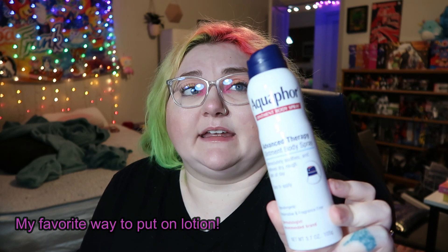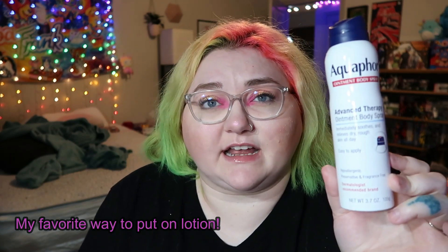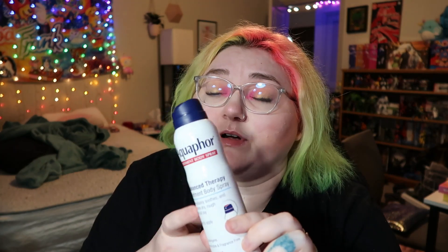This is the Aquaphor Advanced Therapy Ointment Body Spray. It's like Aquaphor but in a can you shake up and it squirts out Aquaphor lotion — kind of like Silly String, but then you rub it in. It's awesome, especially on days you're sweaty and you want something more cooling, because this comes out of the can pretty cold. It leaves a nice glowy sheen. I love Aquaphor and this body spray — I like it better than their traditional lotion because it's quicker. It's good for that lazy-girl moisturization after the shower.